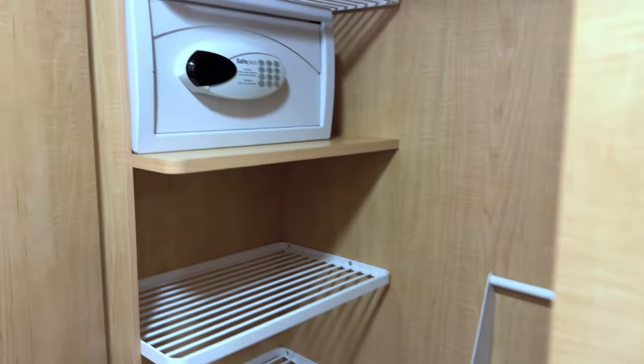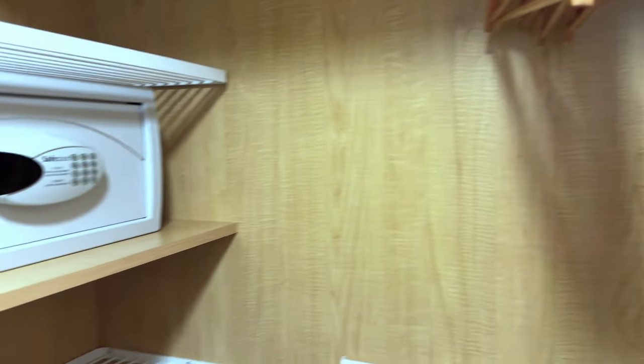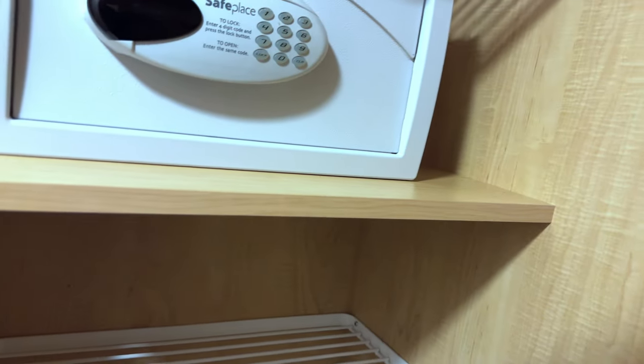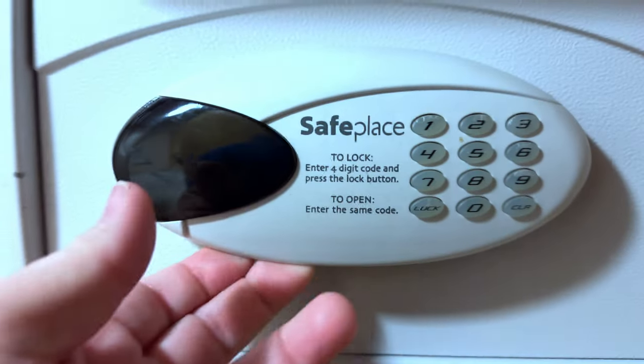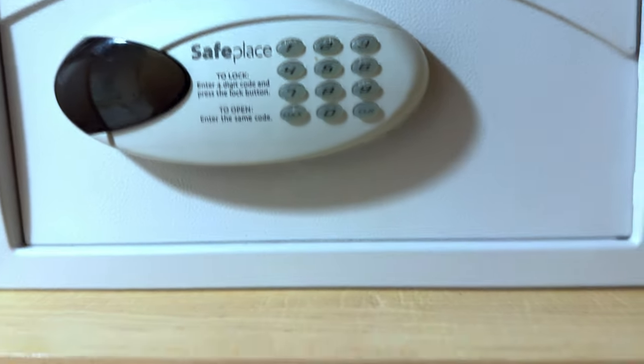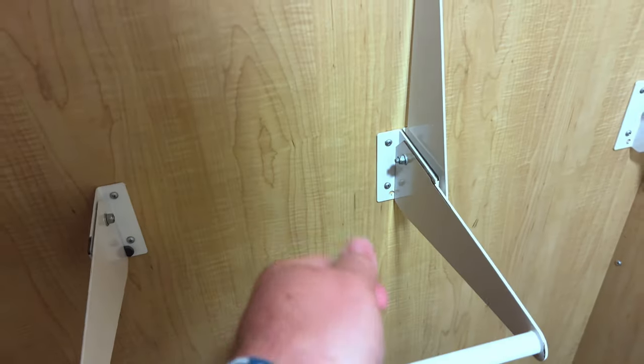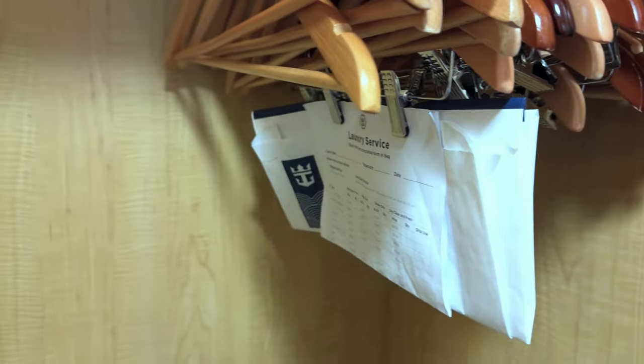Coming up here is the small but actually walk-in closet. It is pretty deep as you can see; the shelves are on the side and they're turned sideways. There's a four-digit PIN safe. There's the life jacket — optional — two shelves, and other places to hook stuff, hangers, and laundry service bags.